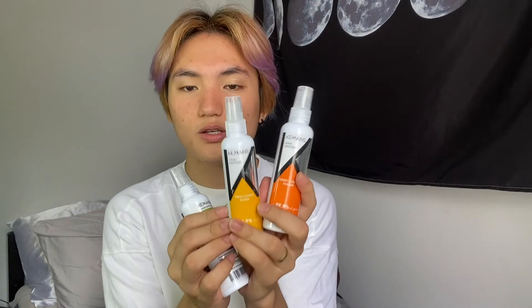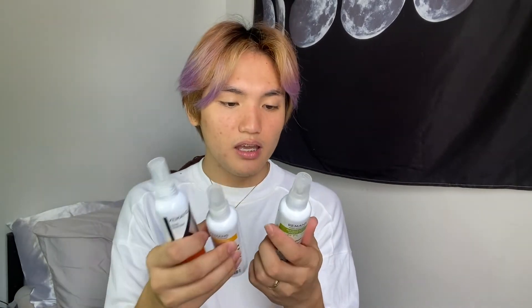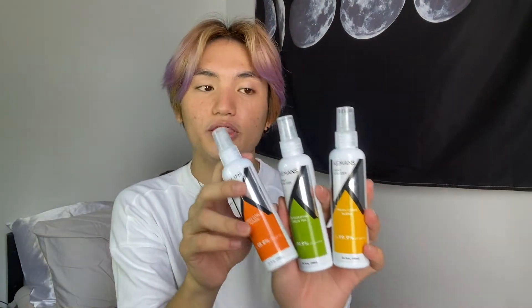Pinadala din sa akin ng Keymans ang alcohol and hand gel. So ito sila — ito yung alcohol. What's good about this is scented siya, so hindi siya yung matapang na amoy ng alcohol. Meron silang 3 scents: fresh citrus blend, invigorating green tea, and sweet citrus fusion. It kills 99.9% of germs, and at the same time, it has a formula that hydrates your skin while sanitizing your hands — so hindi siya nakakadry ng skin.